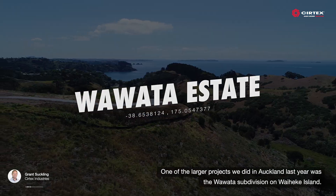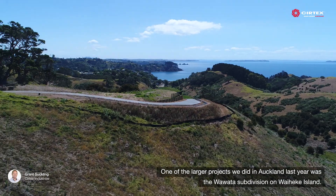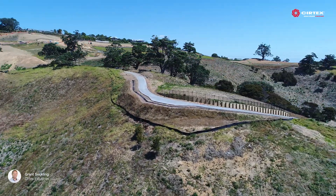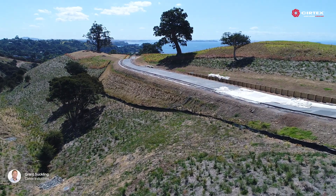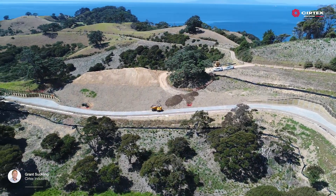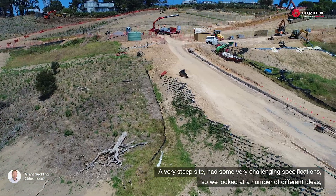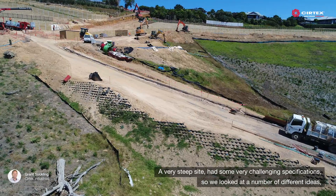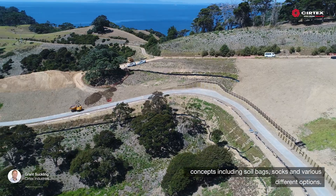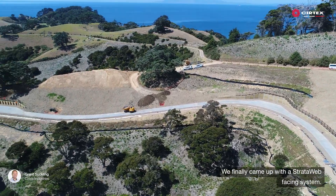One of the larger projects we did in Auckland last year was the Waiwata Subdivision on Waiheke Island. Very steep site, had some very challenging specifications, so we looked at a number of different ideas and concepts, including soil bags and socks and various different options, and we finally came up with a strata web facing system.